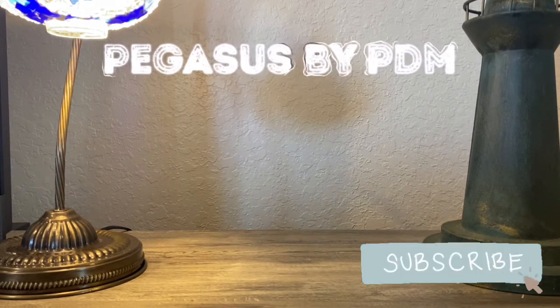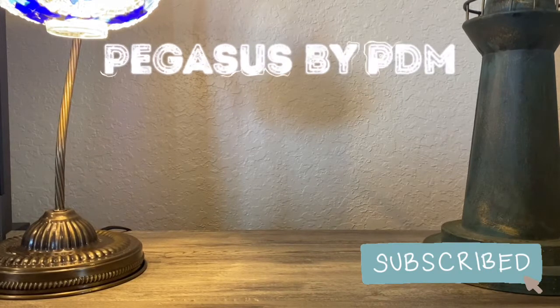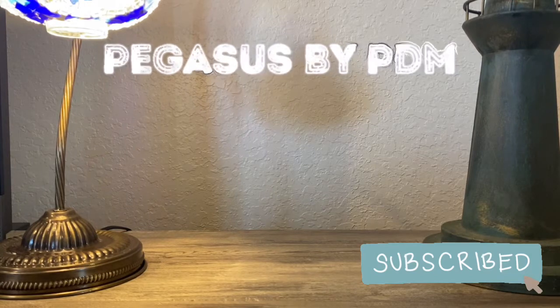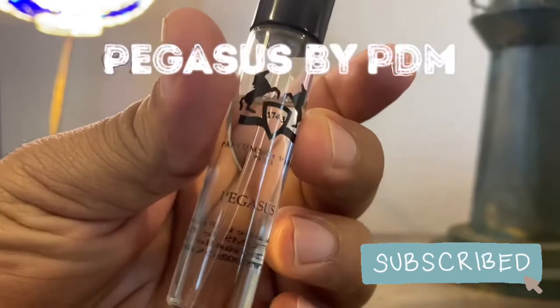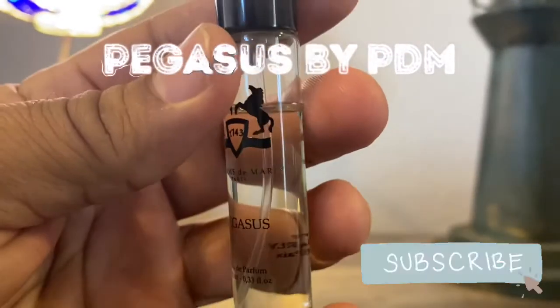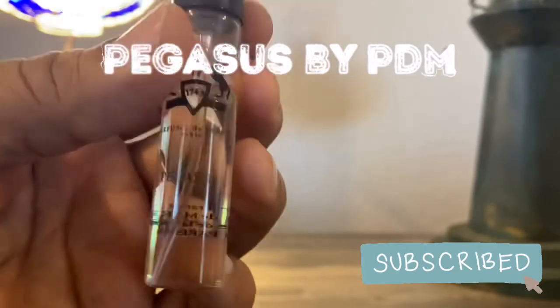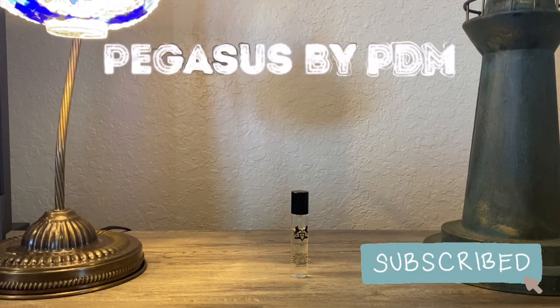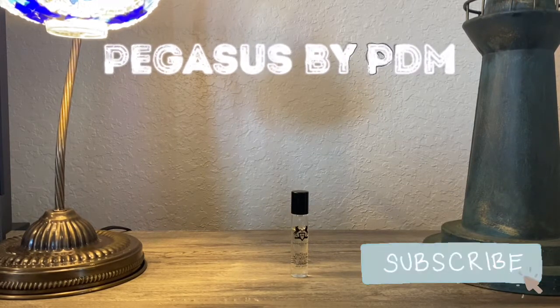What we have here today is from the Parfums de Marly collection and it is Pegasus. I'm just getting that out of the box to present it — this is my scent of the day today, Pegasus from Parfums de Marly. It's a clear color in regards to the actual perfume inside, which is interesting because the clones I own are much darker and richer in color. I would have expected Pegasus to have that rich dark color as well, but it does not.